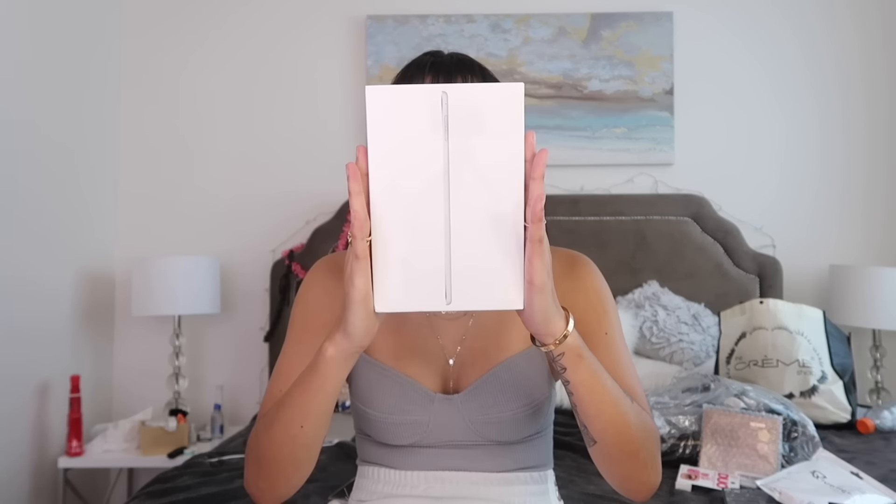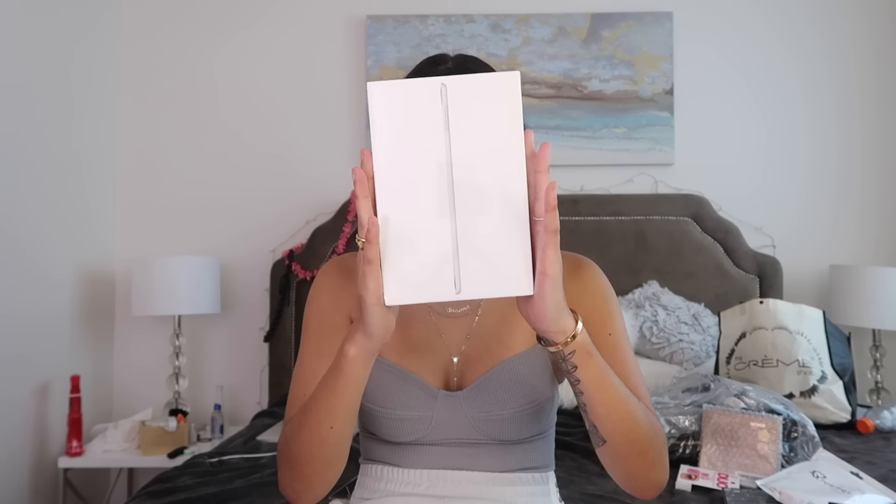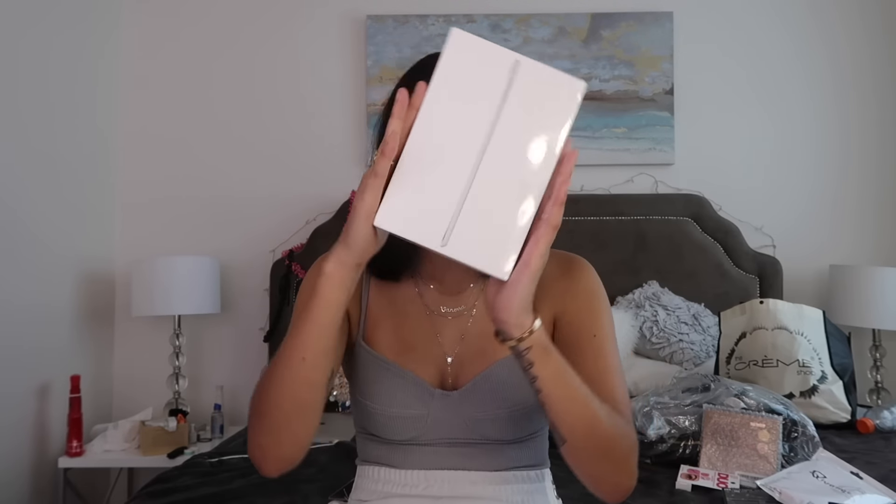Y'all, I can't just give you guys only makeup — I have to be a little more extra than that. So I went ahead and picked up the iPad Mini 4 for 128 gigabytes, because we are not doing 32 gigabytes out here, we are not doing 8 gigabytes. We are doing 128. You guys will be getting the iPad Mini 4, WiFi, 128 gigabytes, silver.